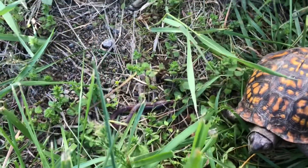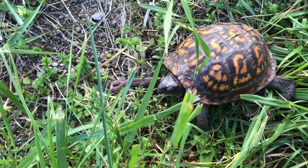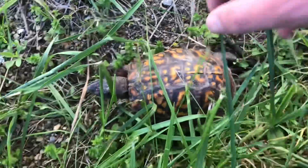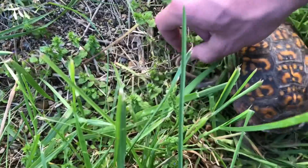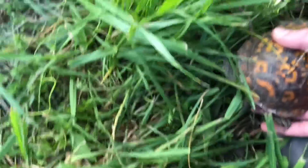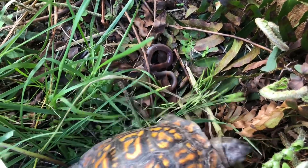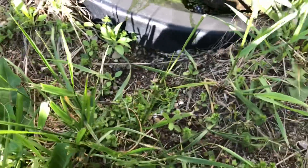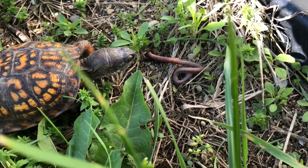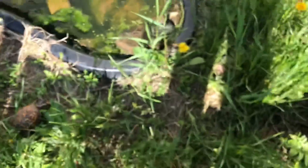I'm determined now - he's got to eat one. He looked right at it. There is no such thing as a healthy box turtle turning down a worm - no such thing. This worm's trying to escape. There we go - finally! That took way too long, a lot longer than it should have been.